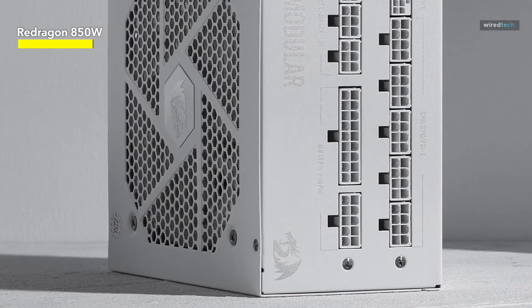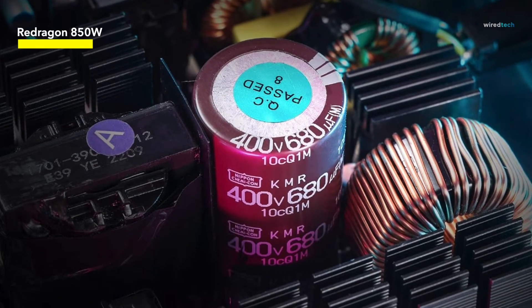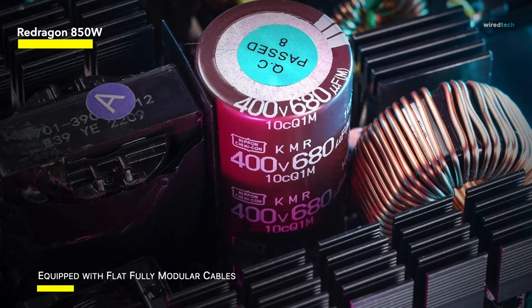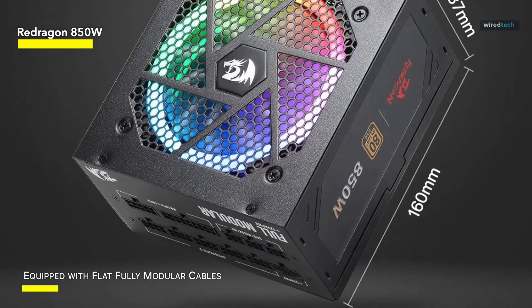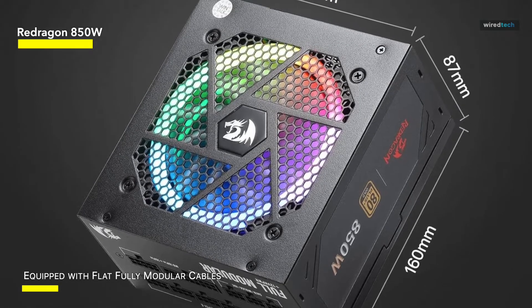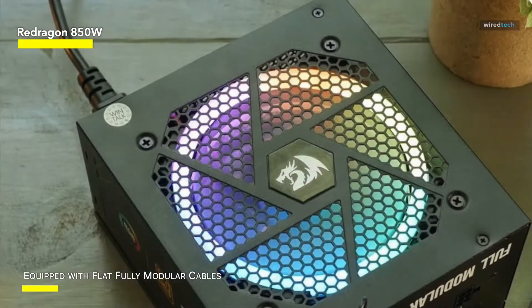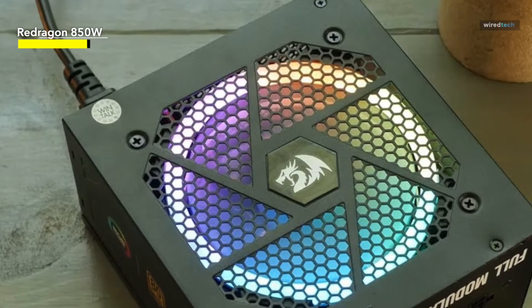The RGB fan cools your system while also adding a touch of style, with up to 9 RGB settings and 26 colors to choose from. This power supply's compact dimension of 160mm ensures better and wider chassis compatibility and allows for more organized cable management. The entirely modular design with flat wires not only reduces clutter but also improves airflow, increasing overall efficiency and thermal performance.